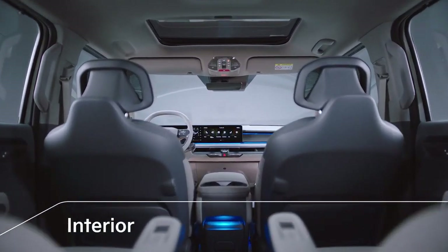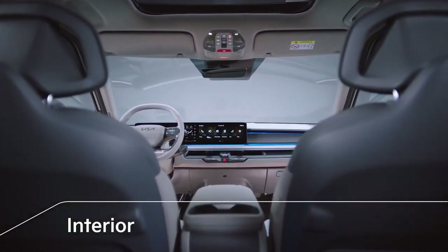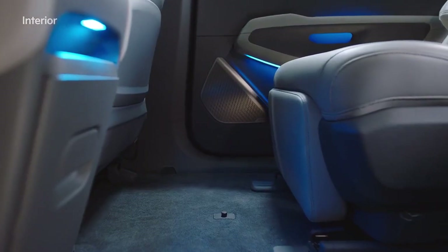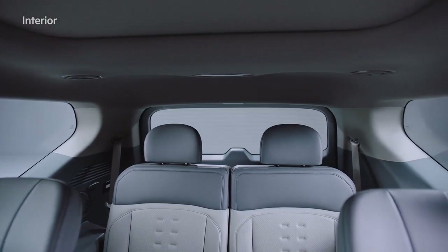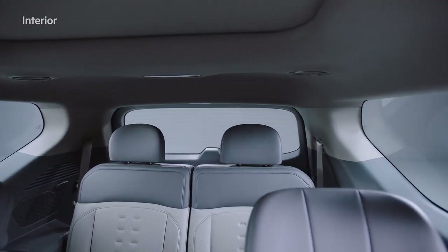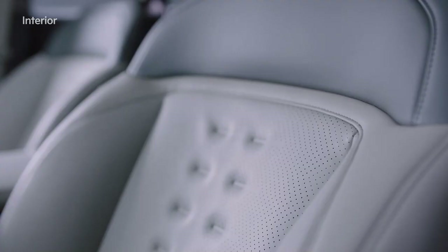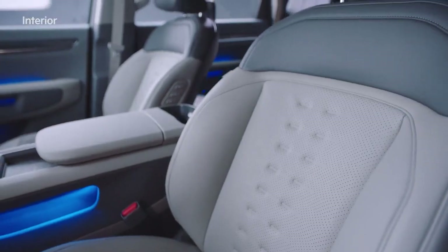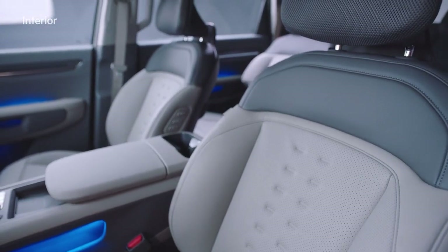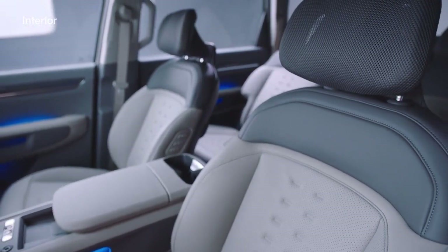The interior of the EV9 is designed like an open lounge. The second row seats are provided with a flat floor, and for the third row seats, the sitting height and headroom have been improved to create a more comfortable and open space. The interior materials are made from sustainable resources, providing a more comfortable and sophisticated mood with various seat patterns.